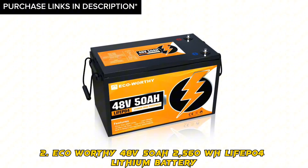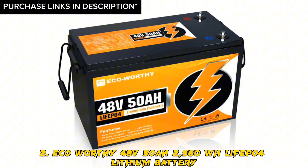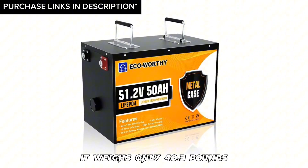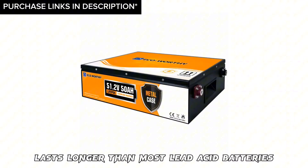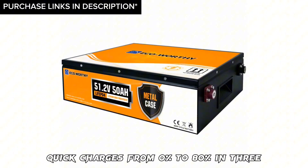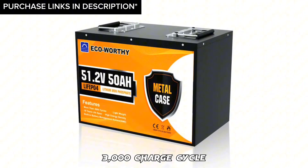Number 2: Eco-Worthy 48V 50AH 2560WH LiFePO4 lithium battery. Features: it weighs only 40.3 pounds, making it very easy to install. High energy density, lasts longer than most lead-acid batteries, quick charges from 0% to 80% in 3 to 5 hours, battery management system, and 3,000 charge cycles.